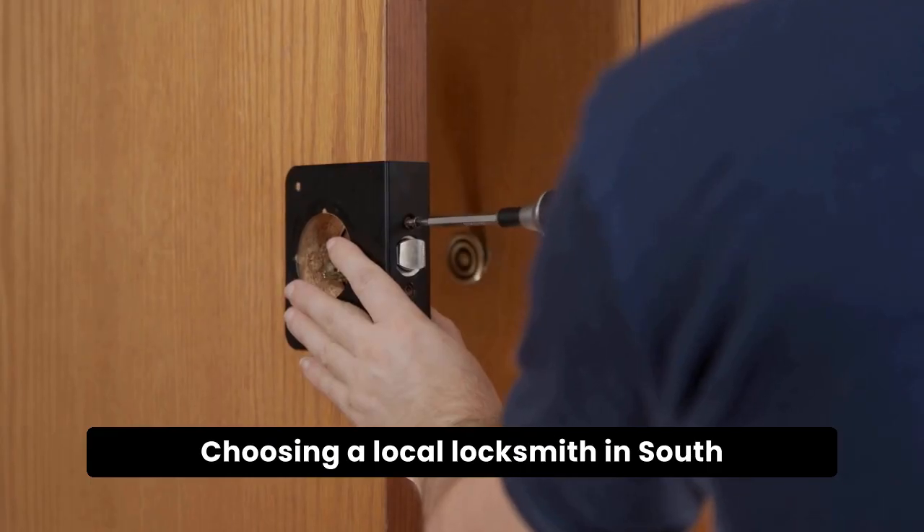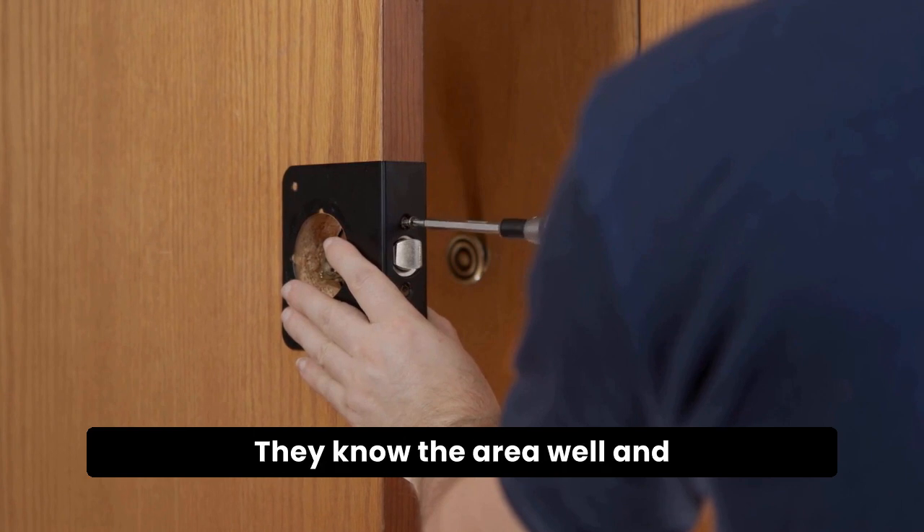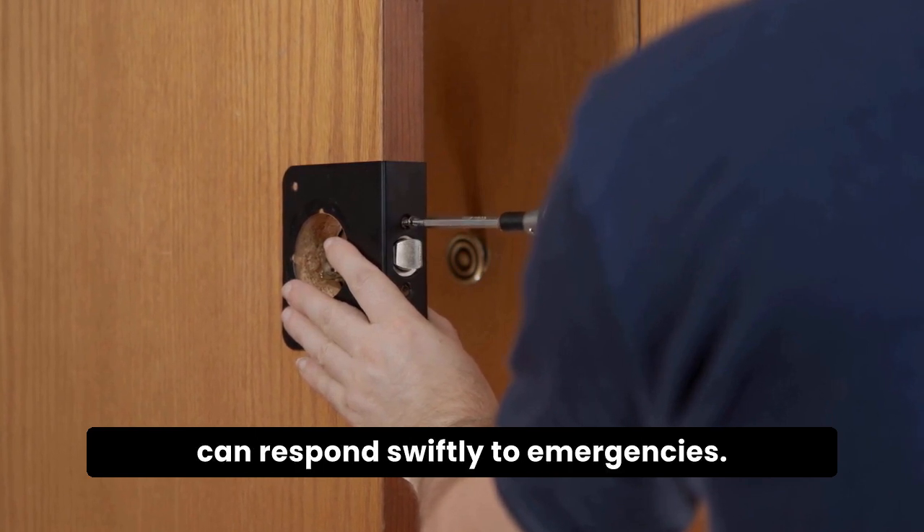Choosing a local locksmith in South Shields is often the best option. They know the area well and can respond swiftly to emergencies.